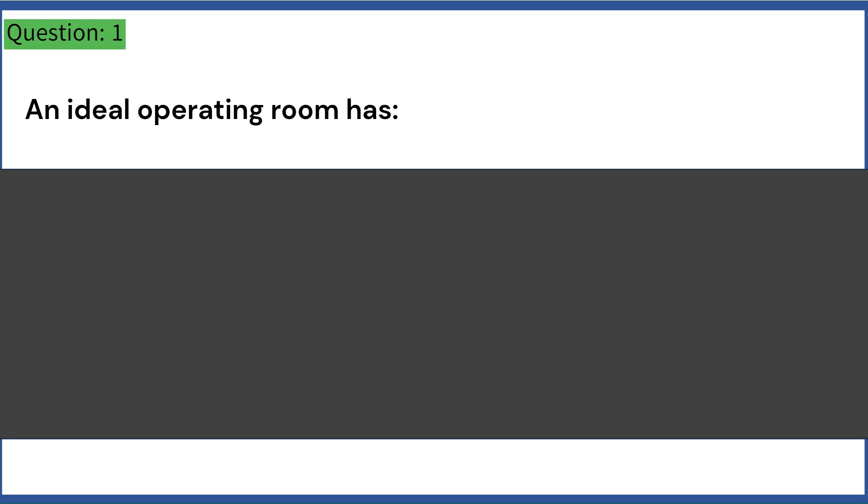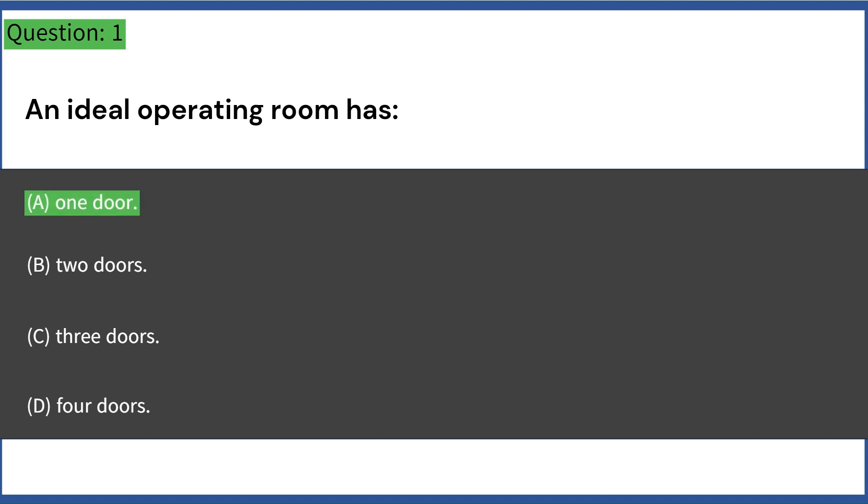An ideal operating room has: A. One door. B. Two doors. C. Three doors. D. Four doors. Answer: A. One door.